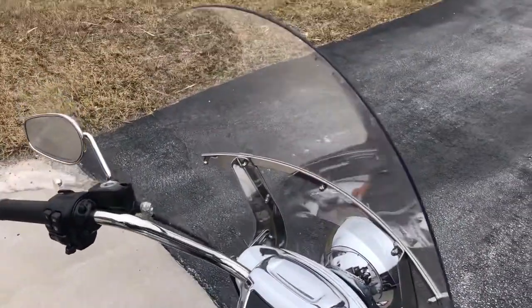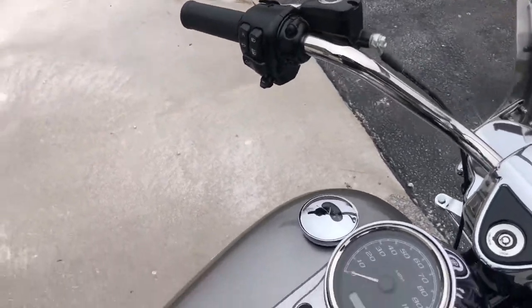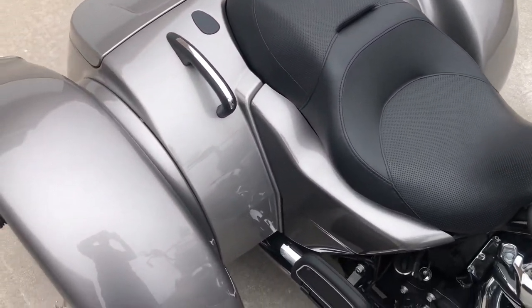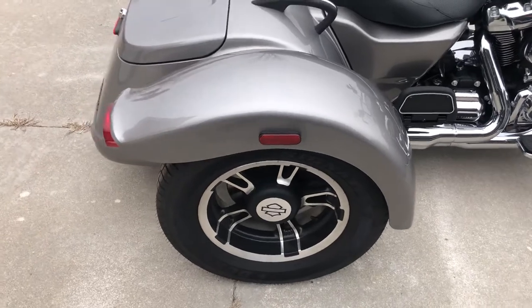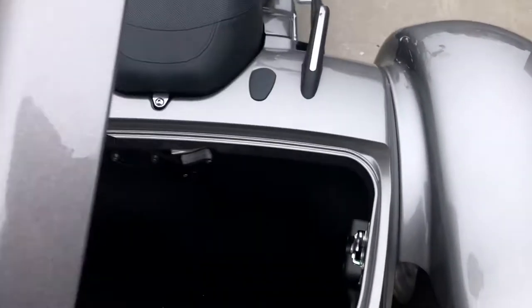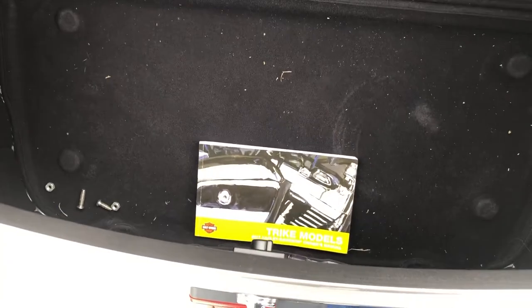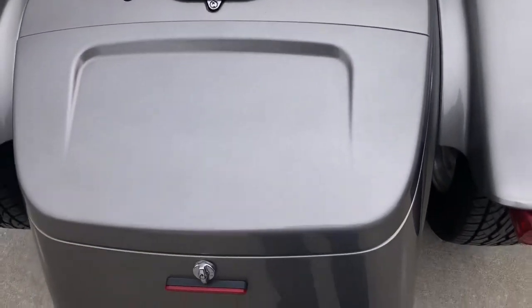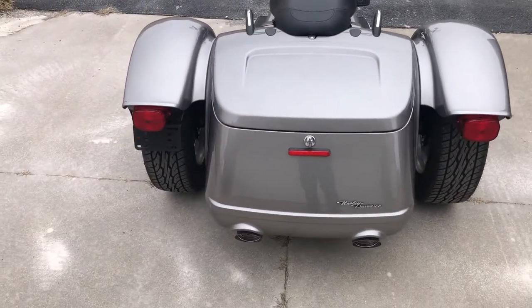It has a detachable windshield, the seat is in like-new condition, and nice custom Harley wheels front and back. There's a huge trunk with plenty of room for all your gear — the trunk is lockable to keep all your gear safe on the road. This Freewheeler is in completely stock form with the stock exhaust.